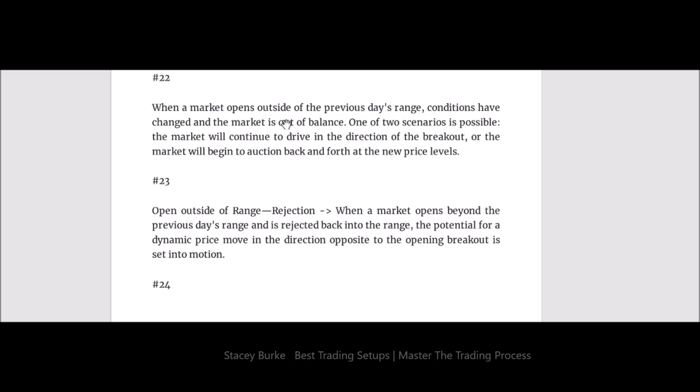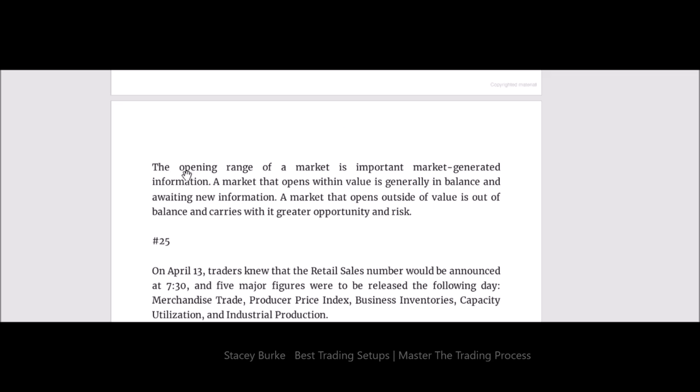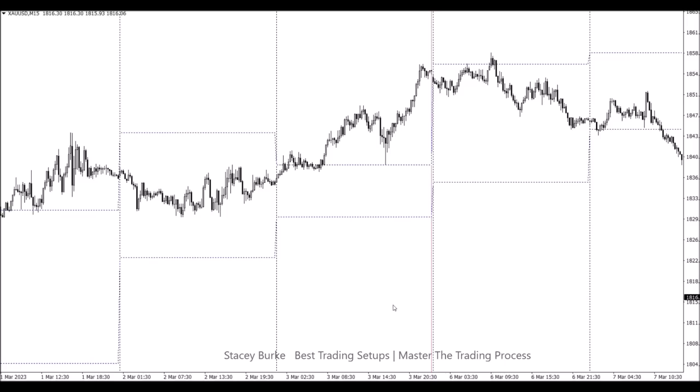Jim Dalton, in his book 'Markets on Profile,' talks about markets that open outside of a previous day's range — so that would be a market that has broken out. That means conditions have changed and the market is out of balance. One of two scenarios is possible: the market will continue to drive in the direction of the breakout, or the market will begin to auction back and forth at the new price levels. A market that opens inside the previous day's range is generally within value and in balance, awaiting new information. A market that opens outside of value is out of balance and carries with it greater opportunities and risk.